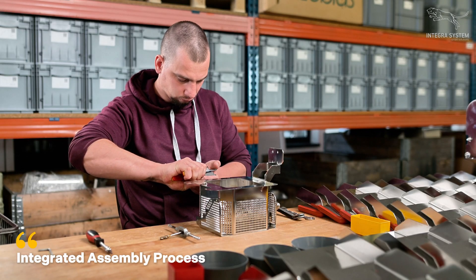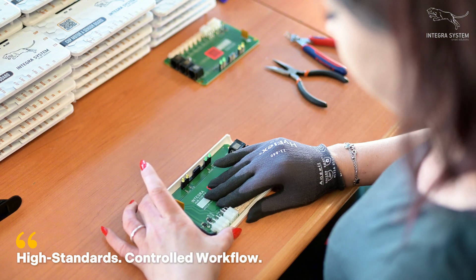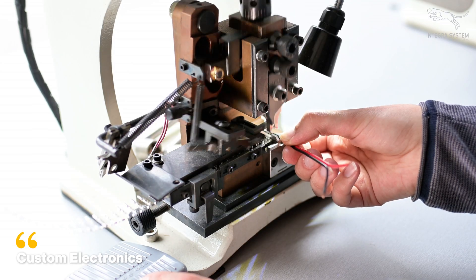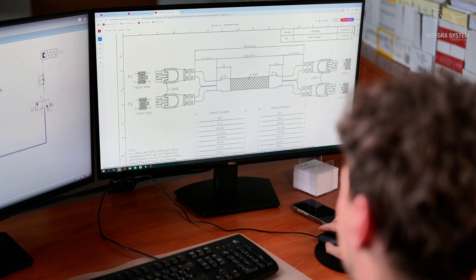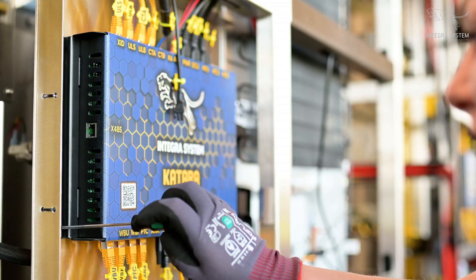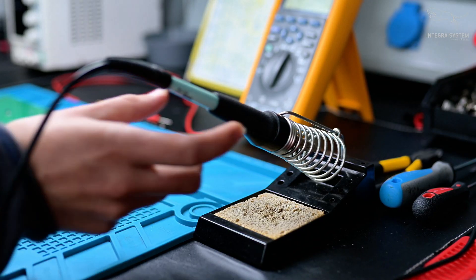Mechanical, electronic and printed parts come together in a fully controlled assembly process. From cable production to PCB integration, every function is prepared, tested and installed on-site. Our multi-disciplinary team ensures that each unit meets the highest standards before it ever leaves the factory.